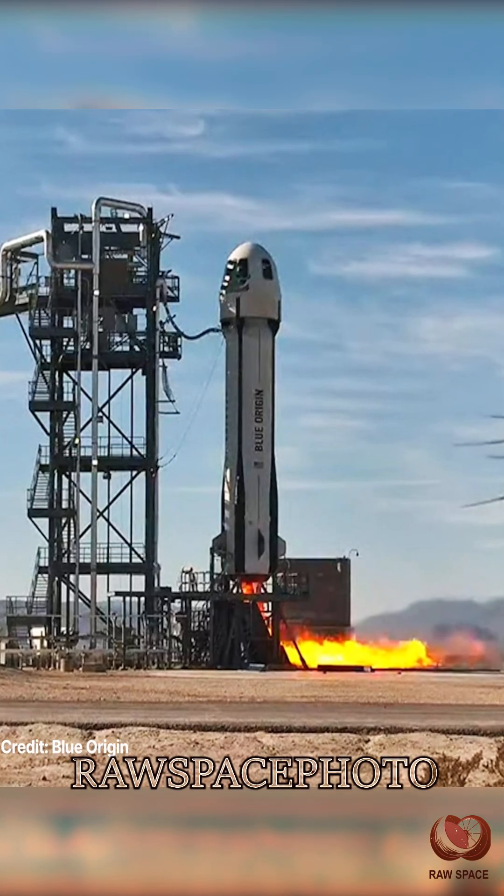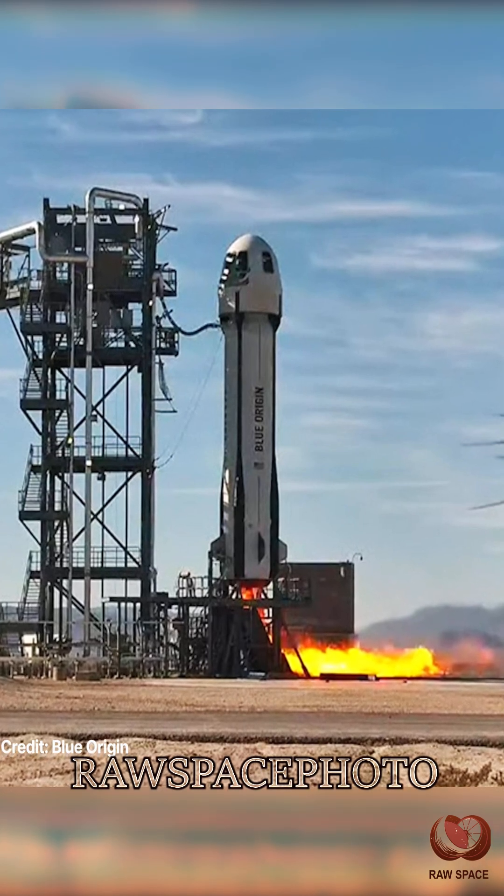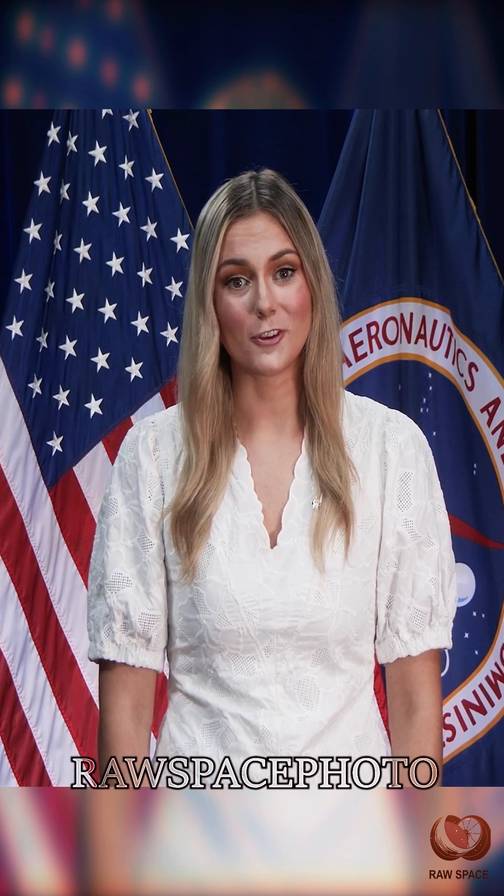NASA-supported technologies are preparing to launch aboard Blue Origin's 35th New Shepard mission. Through commercial flight tests, NASA advances critical solutions such as thermal and propellant management and dust mitigation for the Artemis missions to the moon and future Mars exploration.